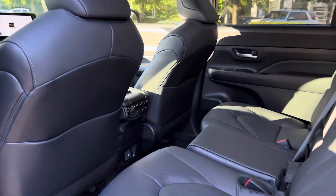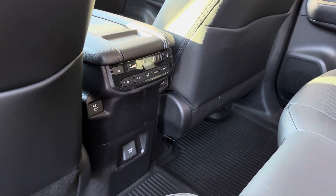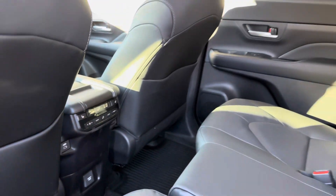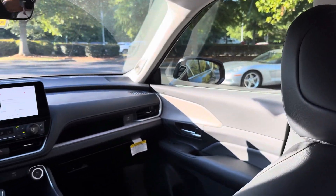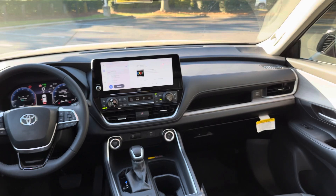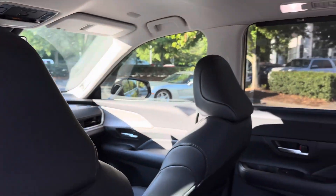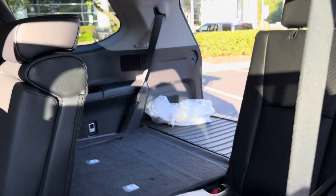We've got rear temperature controls and rear heated seats, so you're going to be more comfortable than ever. There's USB connectivity, and you can put hydro flasks in here. It has a very modern interior with the upgraded Toyota Audio multimedia system. You can do wireless Apple CarPlay and wireless Android Auto now.